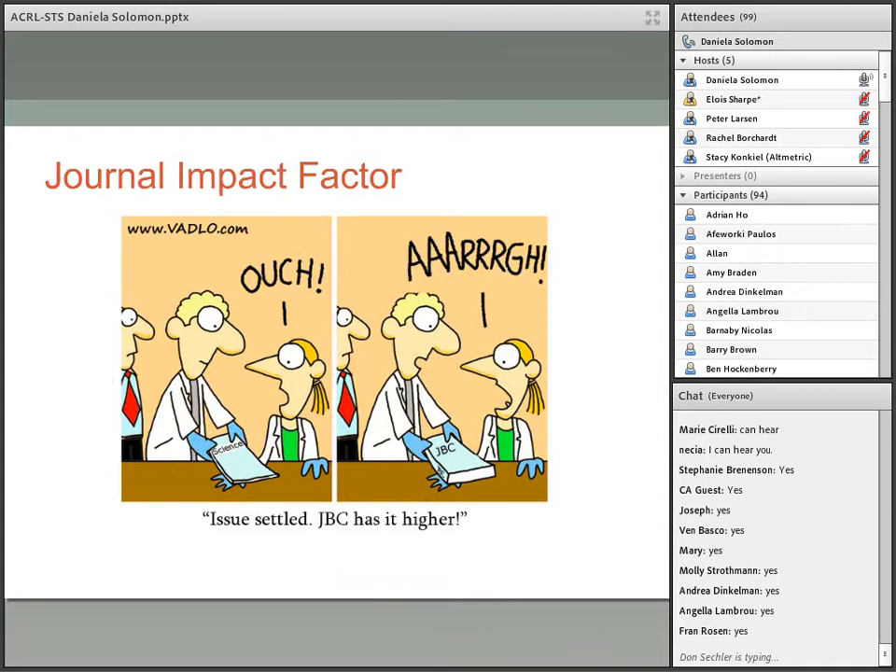Journal impact factor is a metric derived from citation counts that tentatively measures the impact for journals. Published annually by Thomson Reuters as a journal citation report, the impact factor is the average number of citations received by papers published by a journal in the preceding two years. All citations are given equal weight with no differentiation based on citing journal prestige, co-authorship, or type of publication. Serious problems include a short time period, unclear methodology, Web of Science data bound limitations, and most critically its improper use as a metric for individual researchers.